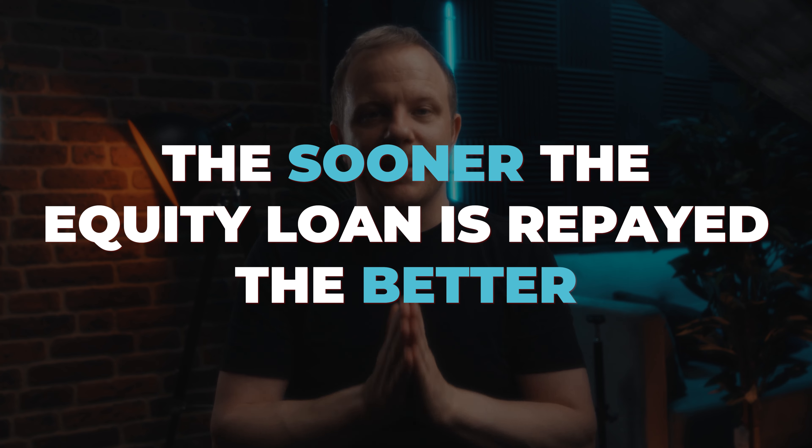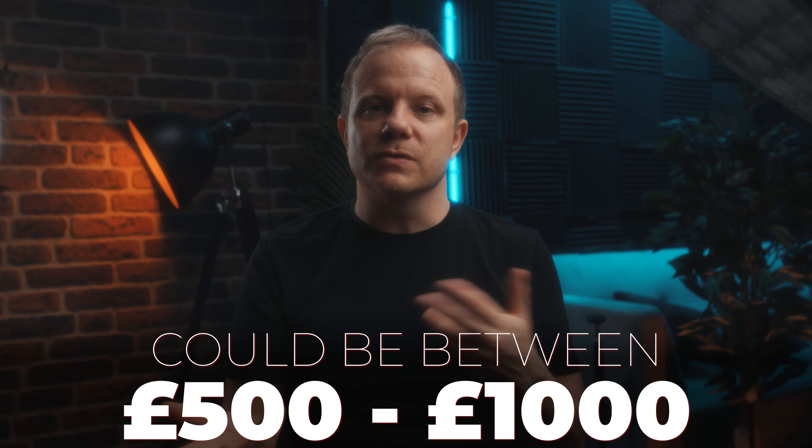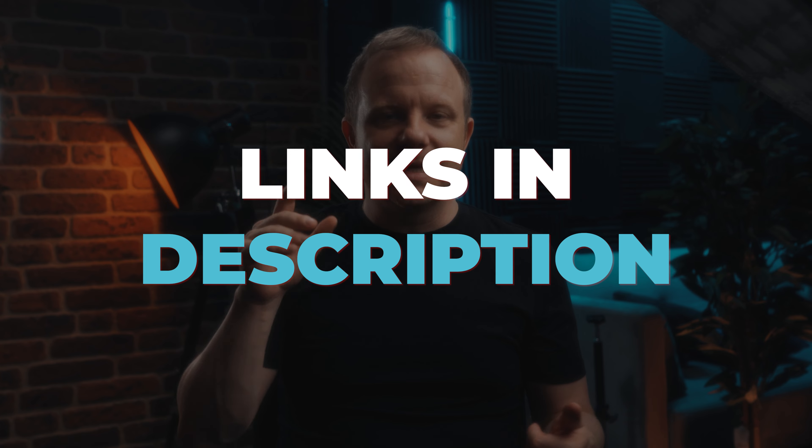Remortgaging your equity loan. You can pay off your Help to Buy equity loan when your mortgage deal expires and you need to renew it — this is known as remortgaging. If you have enough equity and your income allows, you can borrow more to pay off the equity loan. The sooner the equity loan is repaid the better, as you do not want to repay a percentage of any increases in value. When you remortgage, you will need to contact Target, who are the financing company for Help to Buy. They will provide all the forms and the process with all costs. Depending on the value of your property, this process could cost between £500 to £1,000, including obtaining a survey, the administration of the Help to Buy repayment, and any solicitors' legal fees.